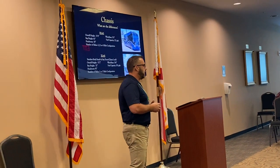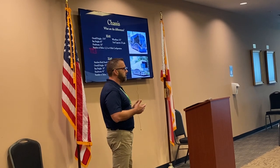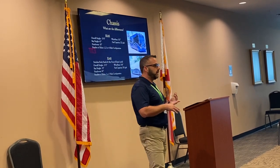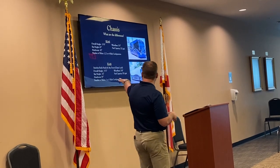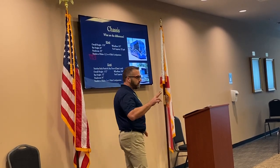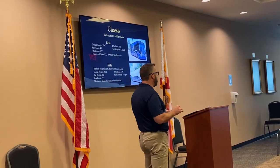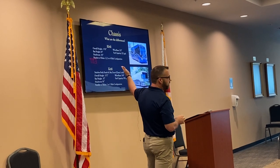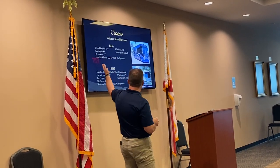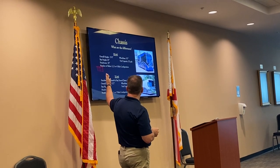First thing we're going to do, when you come down to us, if you haven't already decided which chassis you want, we're going to talk about the two different Prevost chassis. We'll talk about how many slides you want. With the X345, you have a two-slide option. Or if you're looking for more slides, we'll introduce you to the H345.